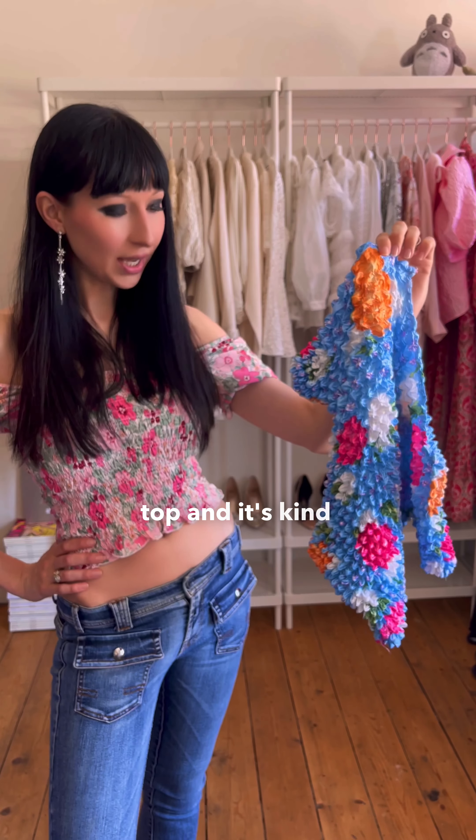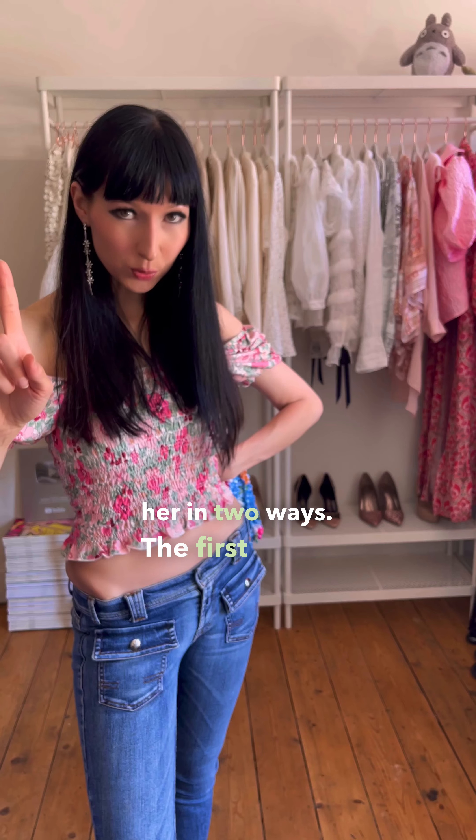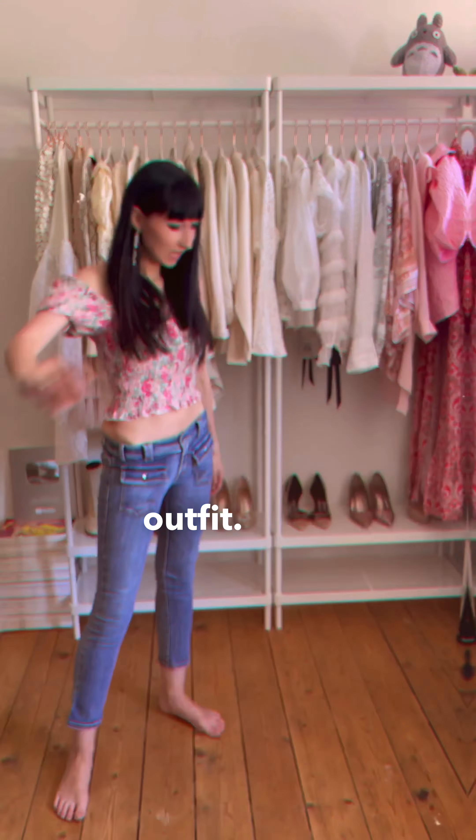I found this vintage popcorn top, and it's kind of cute, but also a little bit ugly. So let me try and style her in two ways. The first one is something that you could just wear every day, and the second one is part of a K-pop stage outfit. Let's do it!